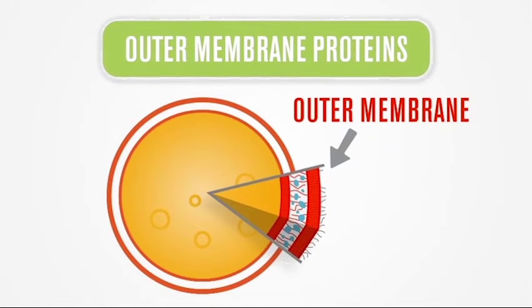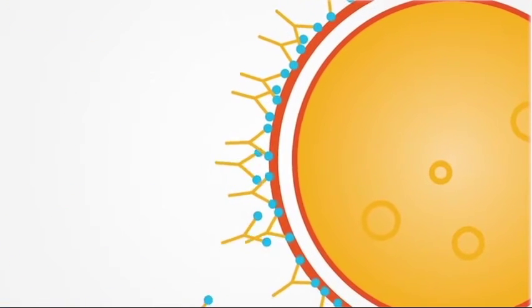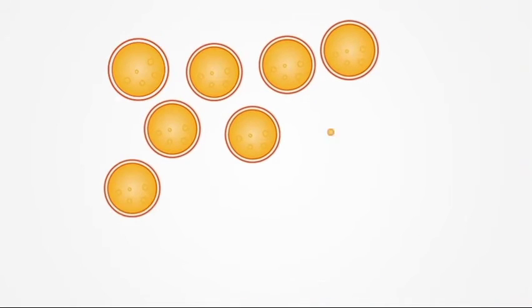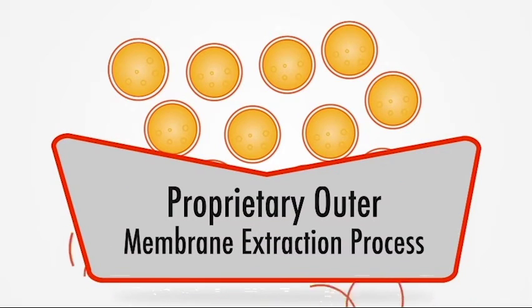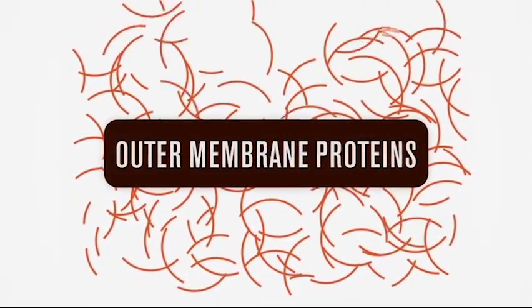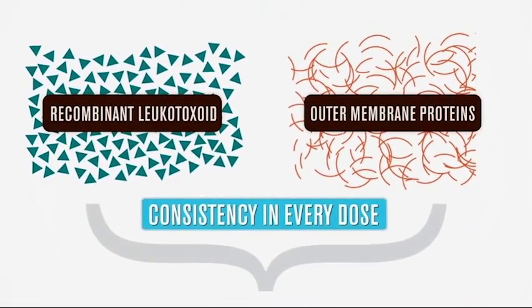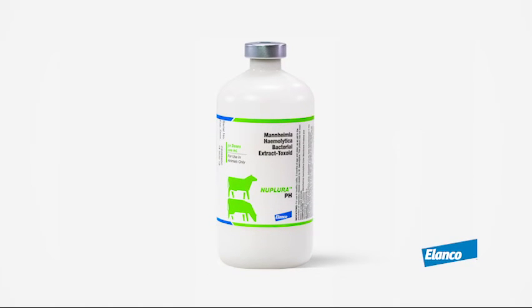The other differentiating component in Nuplura-PH is outer membrane proteins. When outer membrane proteins are used as vaccine antigens, they stimulate antibodies and facilitate targeted bacterial cell death. Using lab-grown Mannheimia hemolytica cells and a proprietary process, outer membrane proteins are extracted. By using outer membrane proteins and not the complete cell wall, the volume of endotoxin is reduced, eliminating cellular debris and isolating the protective proteins that drive targeted immune response.